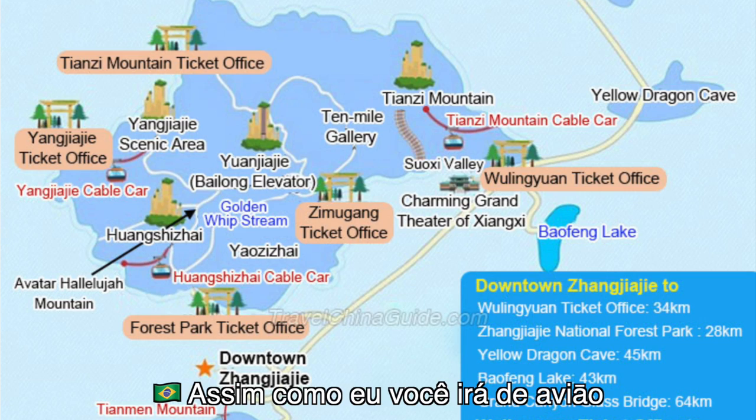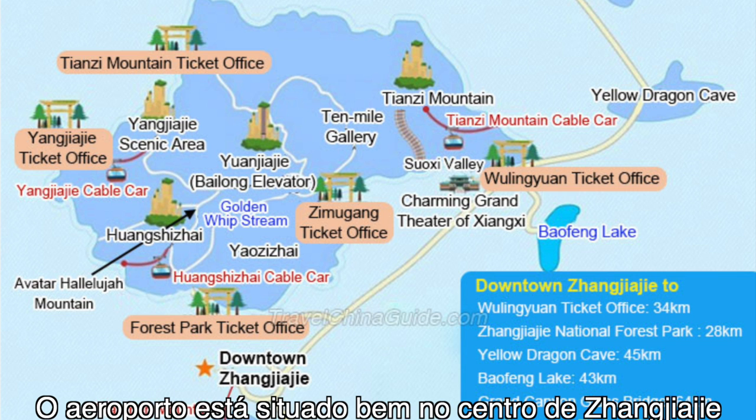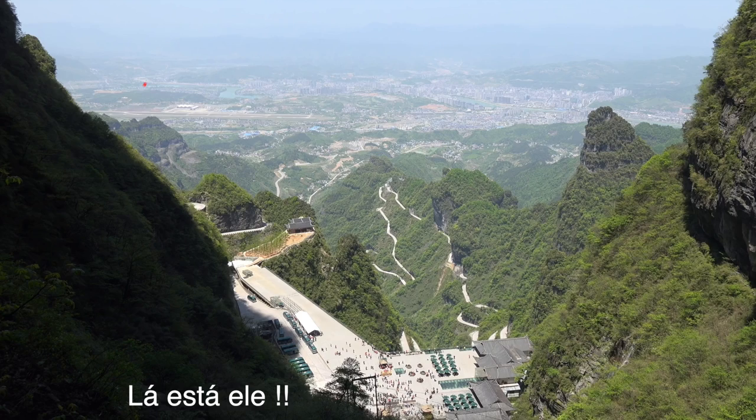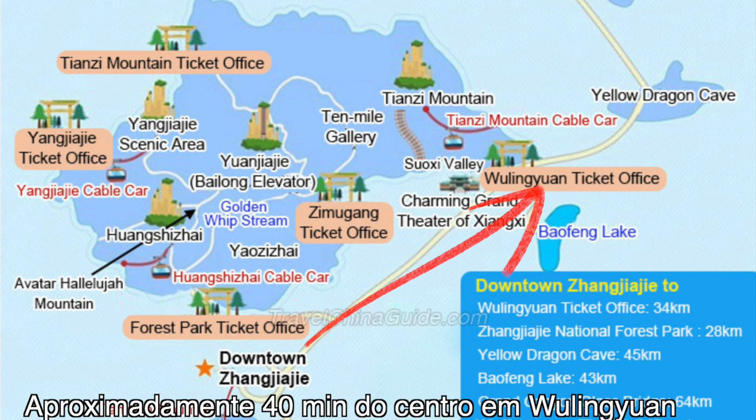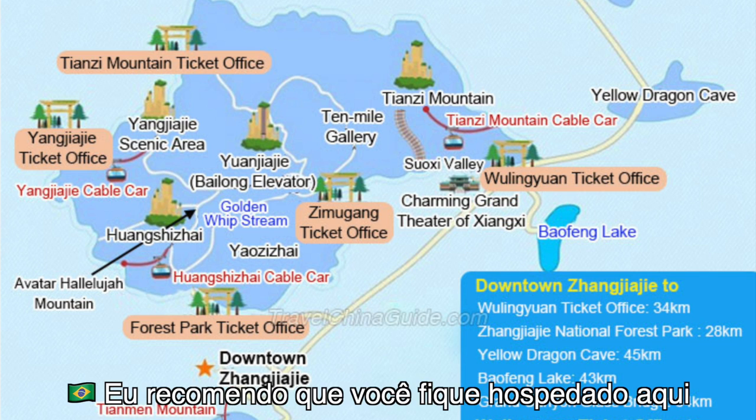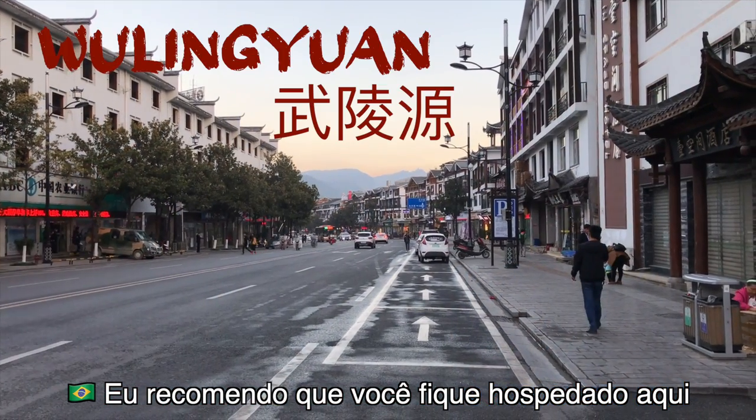You're probably going to be flying in, and the airport is in Zhangjiajie City, right in the middle of town. There it is. The main entrance to the park is located about 40 minutes from downtown in the city of Wulingyuan. I highly recommend that you stay in Wulingyuan — you're right there by the park.